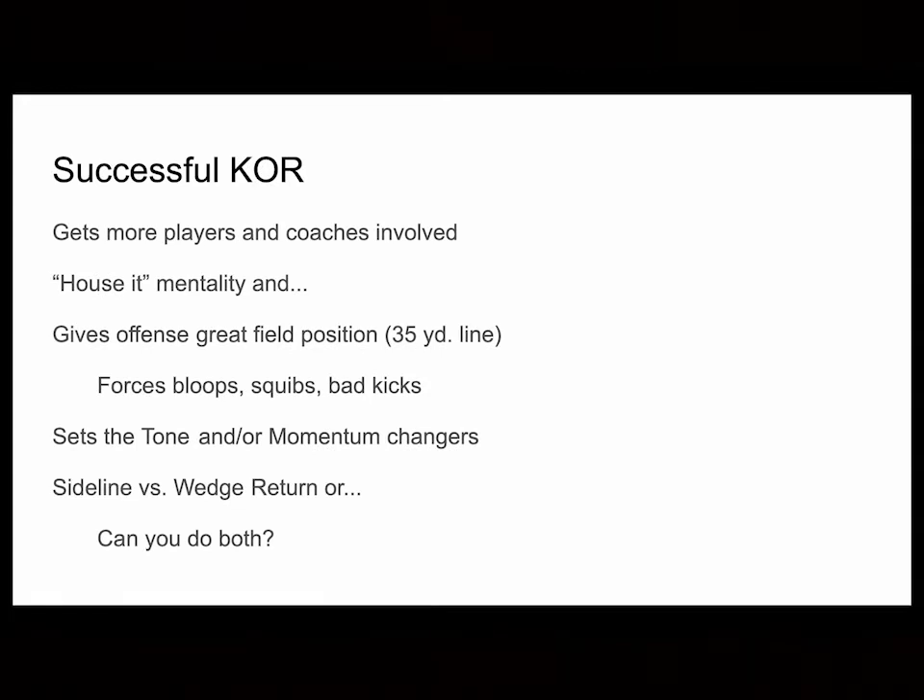We had a pretty good year this season on kickoff return. What made it successful is we got more players involved — first unit, second unit, et cetera — plus we got our coaches involved through coaching by committee. From the get-go, we had that 'house it' mentality: we want to take everything to the house if possible. If not, we can still get our offense great field position. Our goal is the 35-yard line or beyond. Once we declared we had a good unit, it can force teams to do more blooping, squibbing, and bad kicks. It sets the tone for your offense and is a big momentum changer.